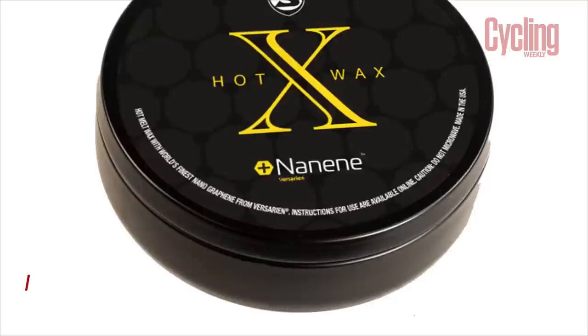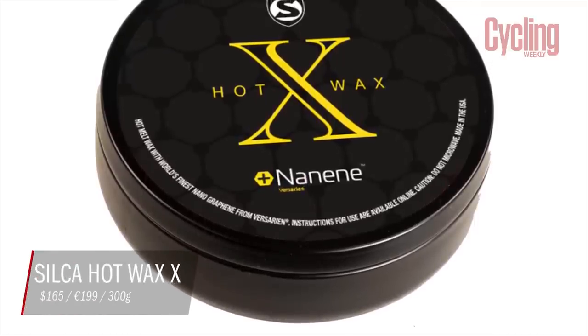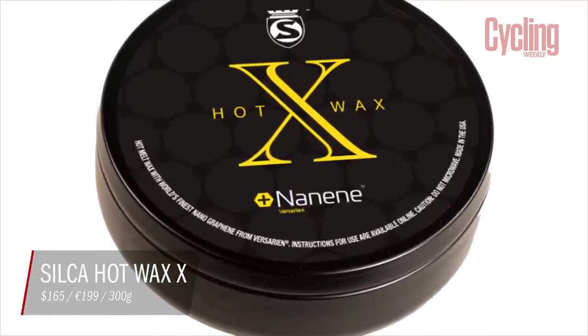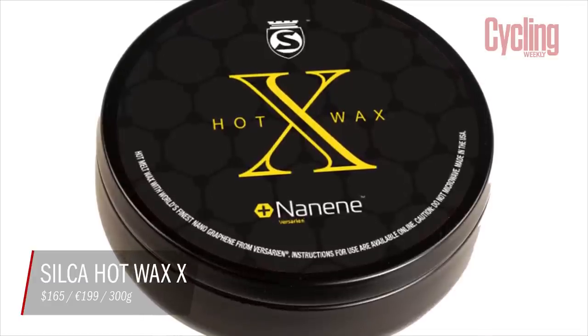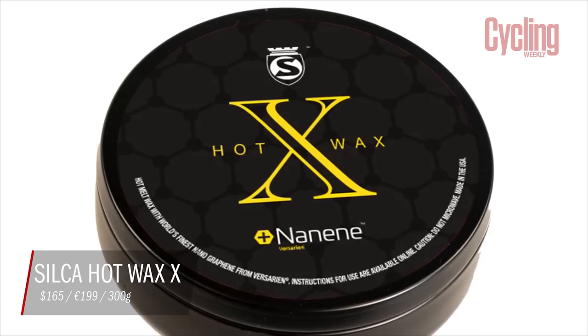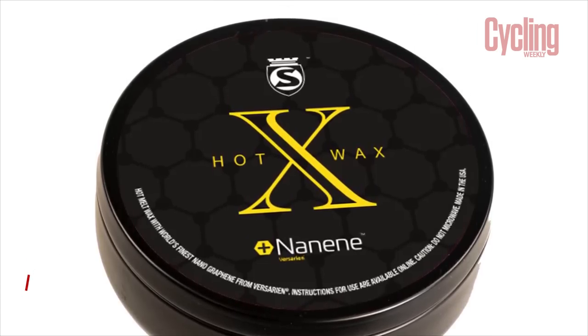First up, before we get into our main topic of conversation, Silke has just released a new wax which comes in at a pretty impressive price. For the 300g tub, it's going to cost $165 or €199. It is incredibly expensive, making it one of the most expensive lubes on the market. Silke has been churning the lubes out recently — it's not so long since the last release, so how does this one really differ?